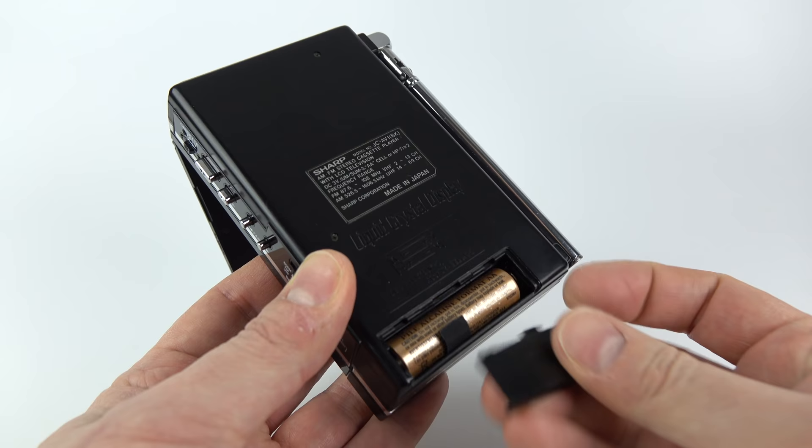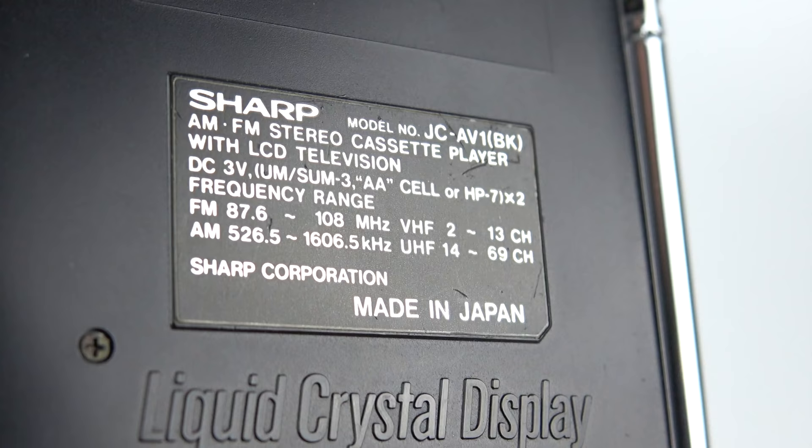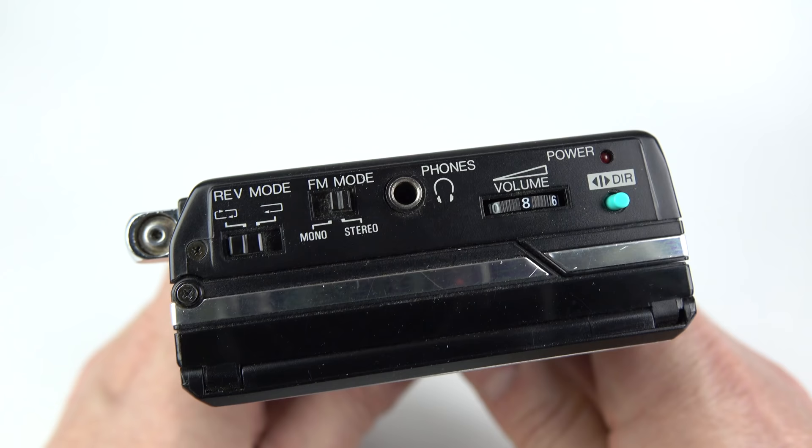By opting to go for that reflective LCD technology they're able to power this whole device off just a couple of AA batteries. If they'd gone for some sort of backlight technology on the LCD it would have got through those batteries in a few minutes.